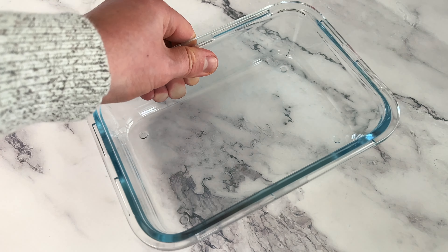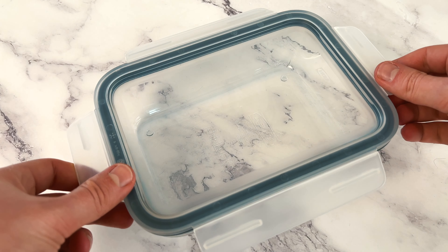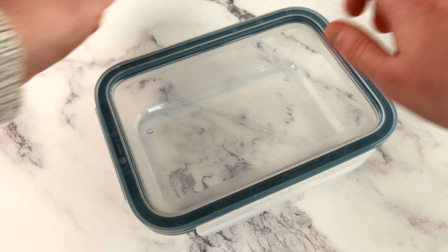Did you ever watch an EDC video where a guy talks about a lunchbox? Well, this is it. This is a simple lunchbox from IKEA. Every day I bring my own food to my 9-to-5 job and reheat it with this. I've probably saved around $1,000 or even more by bringing my own food instead of spending money at restaurants.